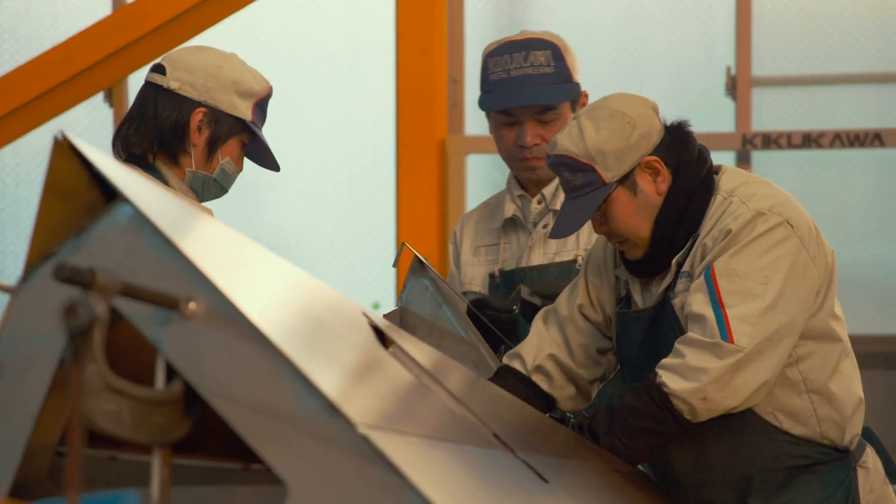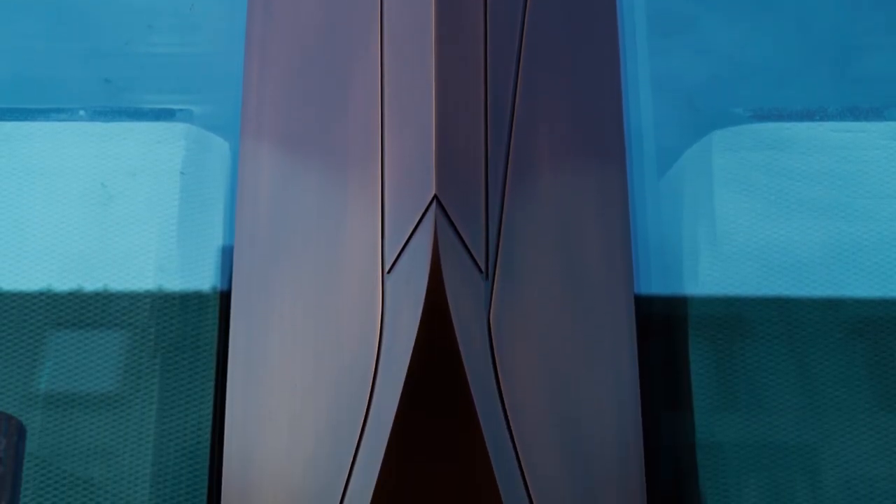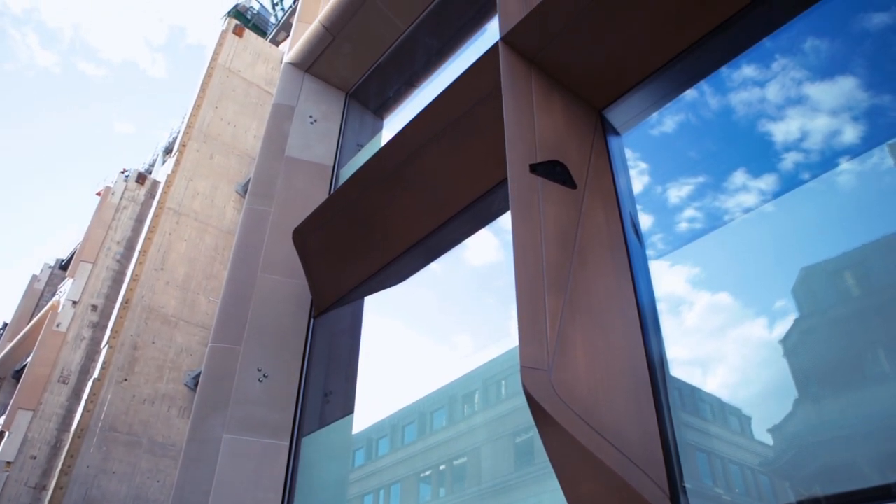The bronze fins on the building are really special. We're already seeing the way that they change colour as the sun moves across the skyline — anywhere from a golden hue to a rich brown. When you take truly innovative design and partner it with the finest materials and workmanship, you have the recipe for something really special.